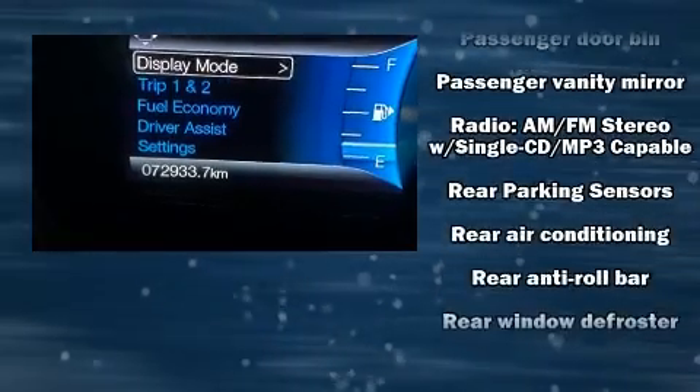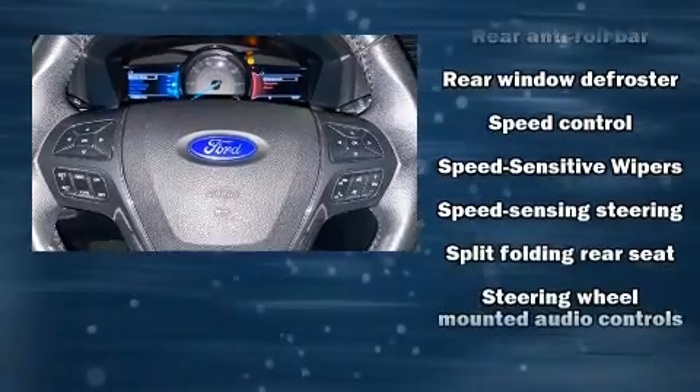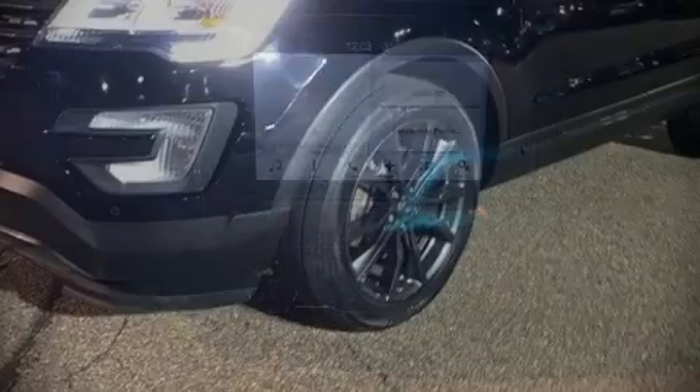Additional safety features include a panic alarm, an emergency communication system, and four-wheel disc brakes with ABS. With electronic stability control supplementing mechanical systems, you'll maintain precise command of the roadway.